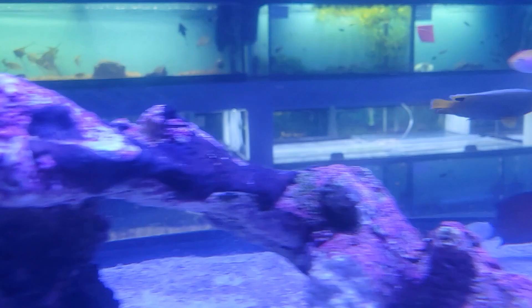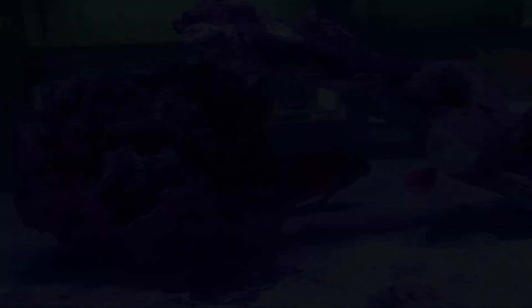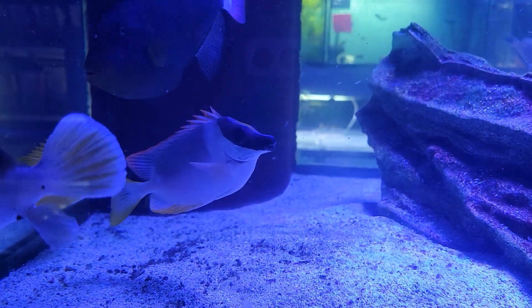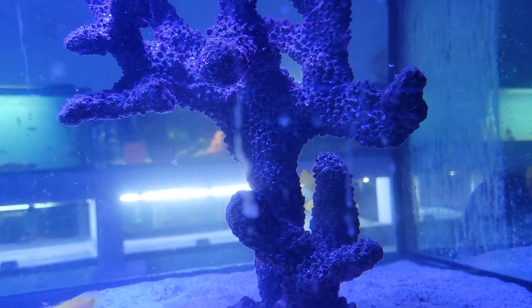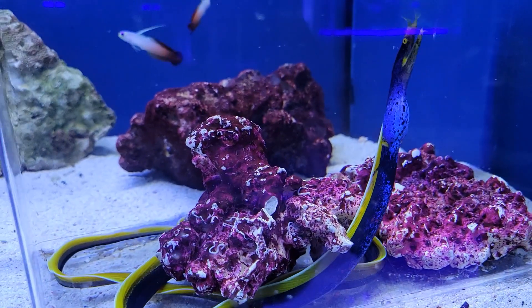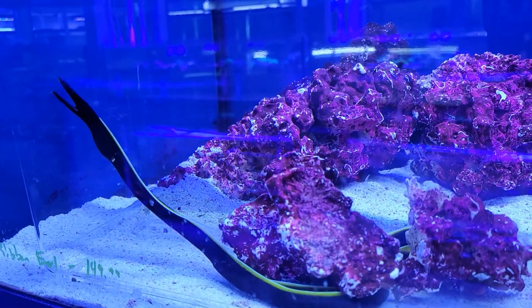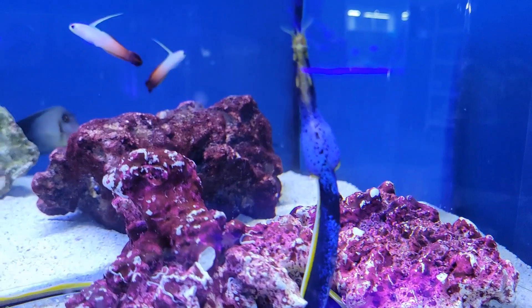As well as this absolutely gorgeous blue faced angel. Coming over here we have a really nice pink tail trigger, as well as another really nice looking magnificent fox face. A big old chunky happy little dog face puffer, a really nice clown tang, and another one of those chunky little two spot candy hogs. We still have this really awesome pair of blue and black ribbon eels — now that you guys can get a much better look at them and they're settling in nicely. Such funky little eels, absolutely love them.